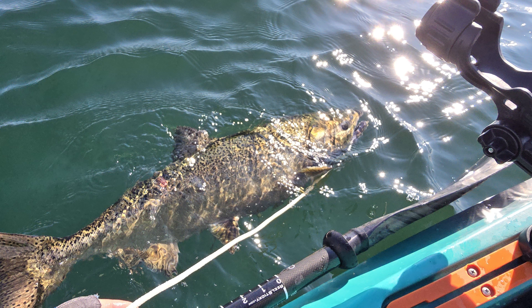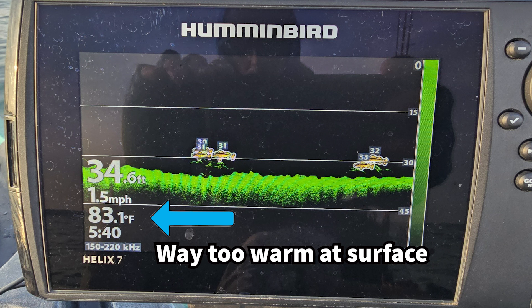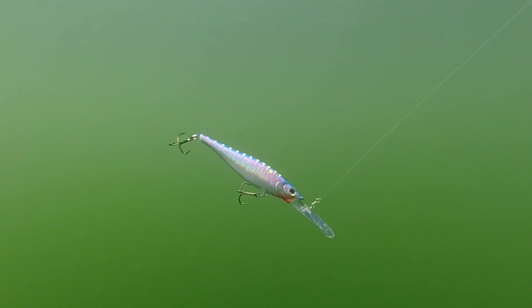Whenever they can, salmon will seek out cold water. They require a high level of dissolved oxygen, and cold water generally holds more oxygen. As fish are moving towards shore, they'll often stay in deeper, colder waters, especially during the daytime. Use heavy lures, weights, or deep-diving crankbaits to get down to this colder water.